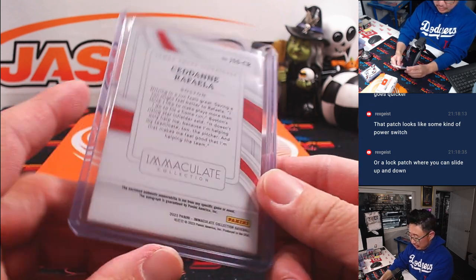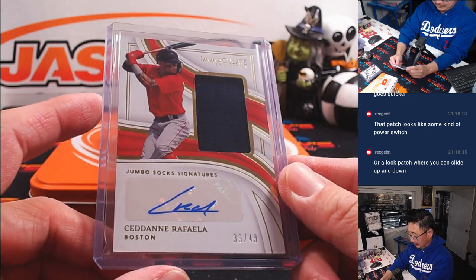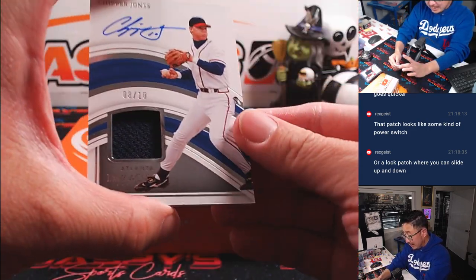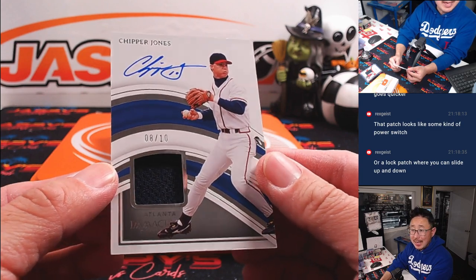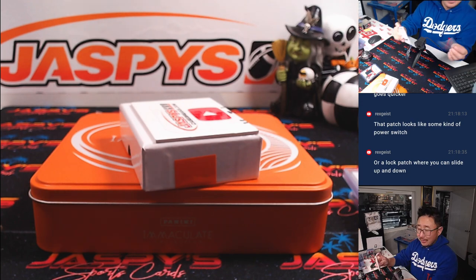Jumbo socks signatures for the Red Sox. And then the last one here is a chip off the old block — Chipper Jones, eight out of ten. Steve with number eight. There you go, Steve.